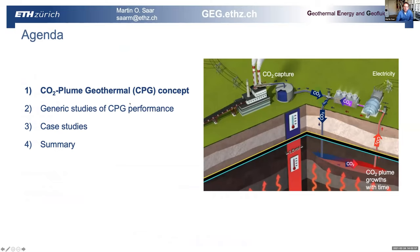I will first talk about what we call CO2 plume geothermal, CPG, as a concept. Then there will be some generic studies of CPG performance, followed by some case studies and a summary.